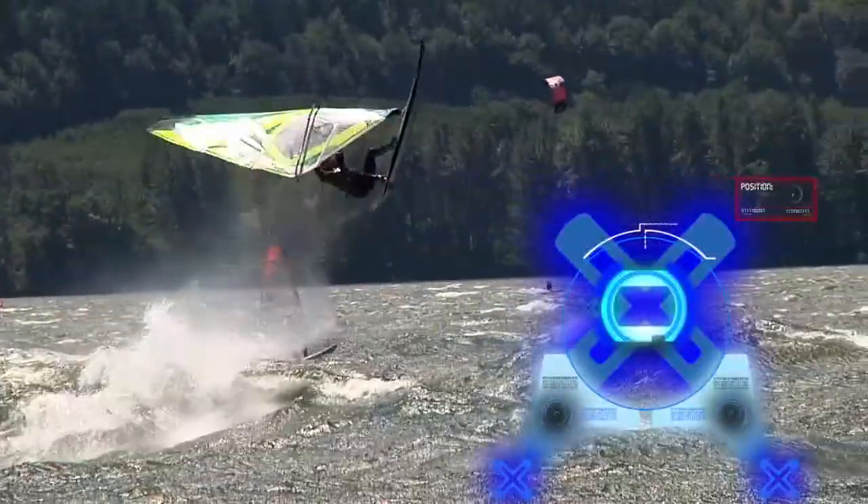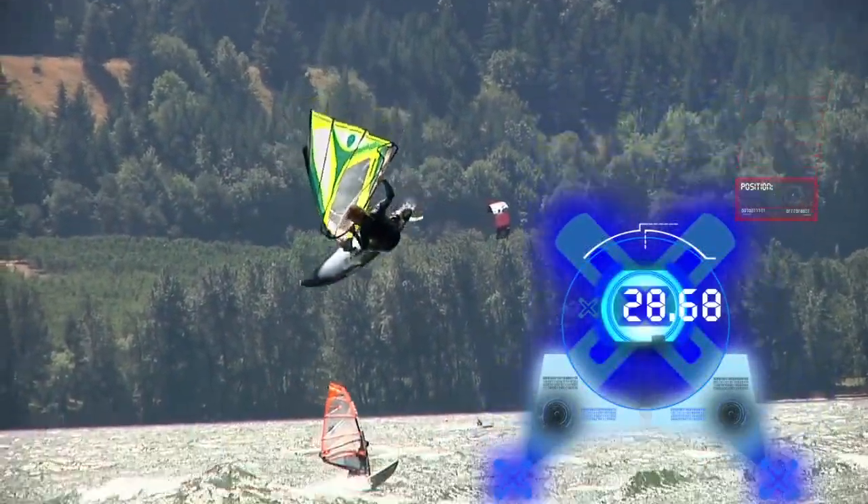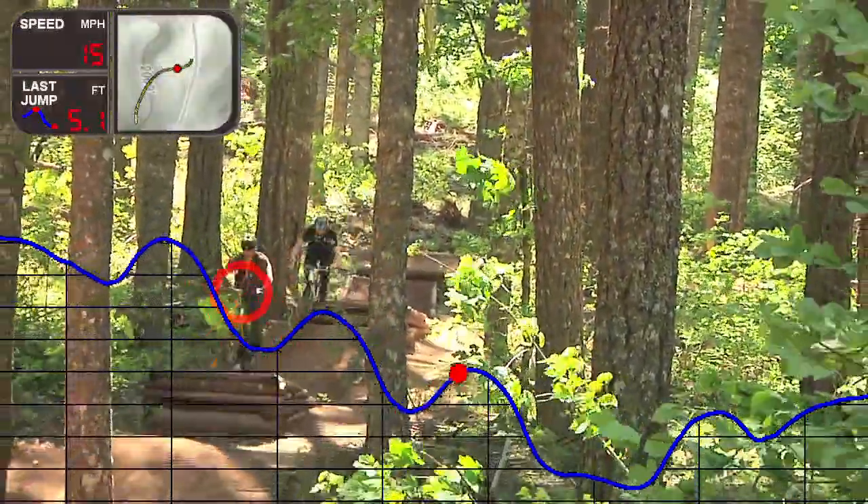Best of all, the Sensor Case tracks your jumps — not just airtime, but actual jump heights. No other device out there can precisely track jumps with the accuracy and reliability of the Sensor Case.